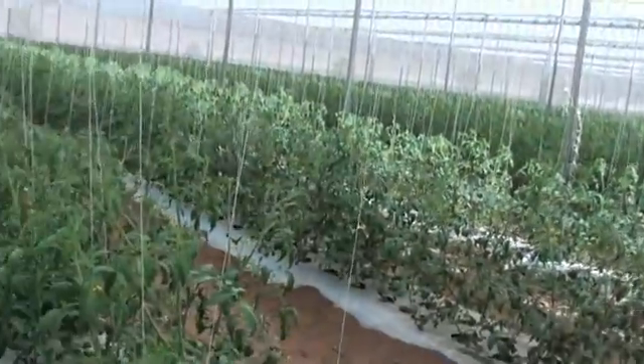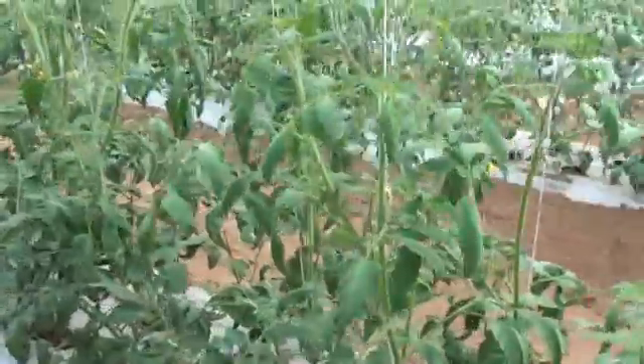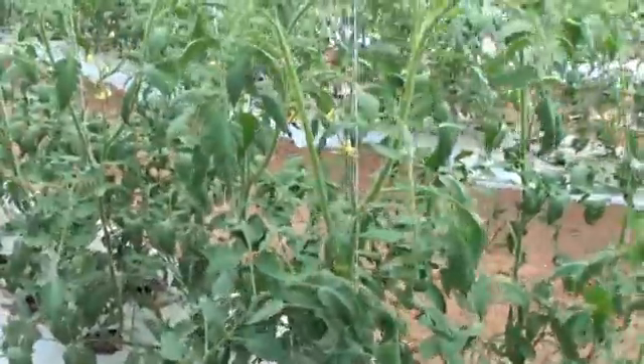The Roma tomatoes here were transplanted four weeks ago.